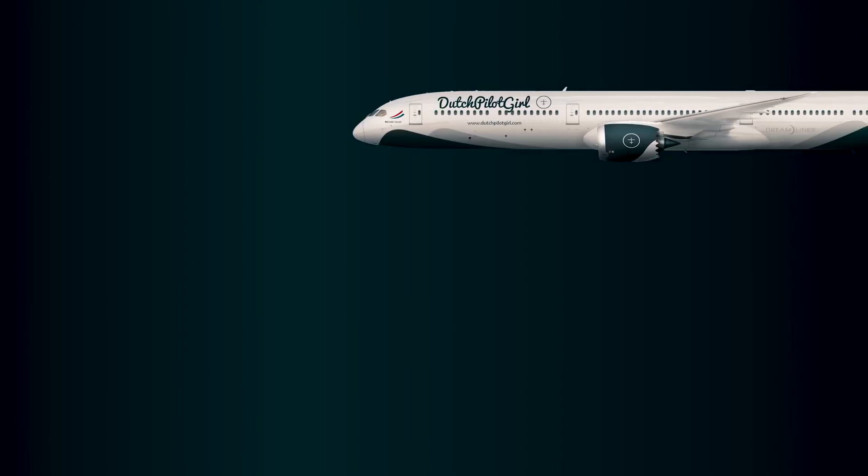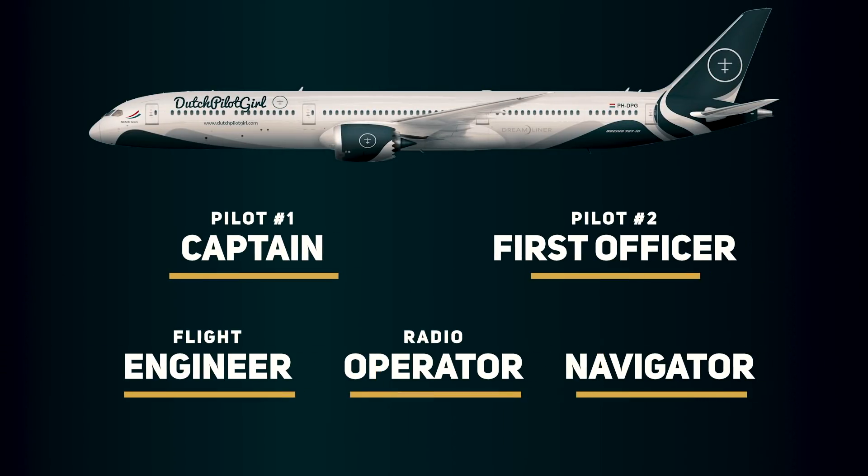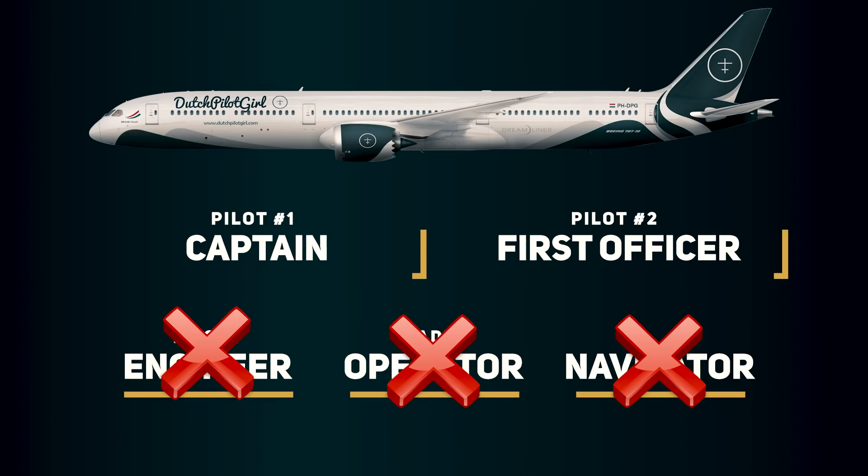In the 1950s, commercial planes had five crew members in the cockpit: a flight engineer, a radio operator, a navigator, and two pilots. In the next 20 to 30 years, automation and improved technology made the first three jobs unnecessary, which saved airline companies a lot of money.